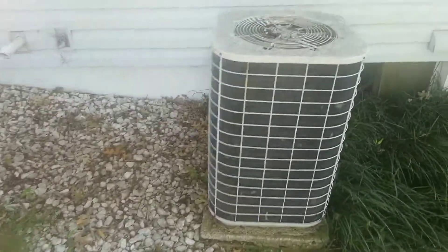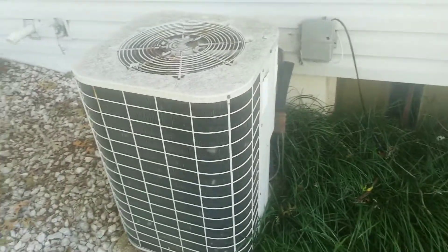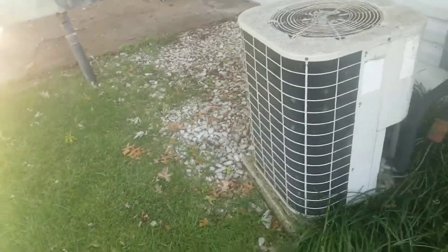The air conditioner — it's a little older, but looks like it's still probably in good shape.